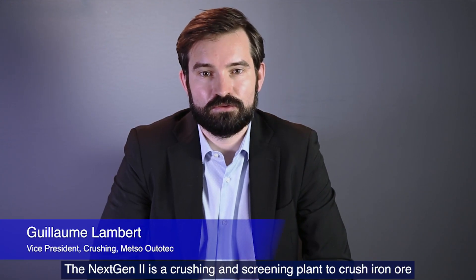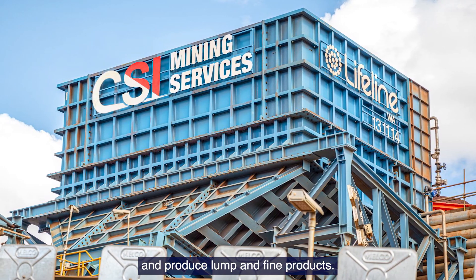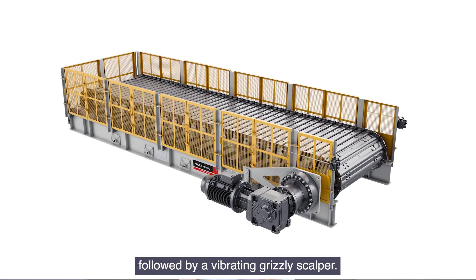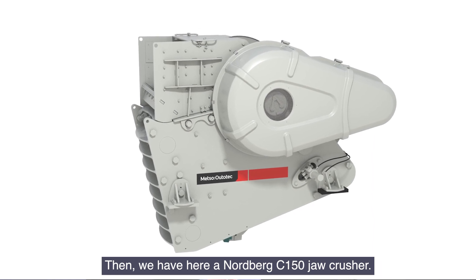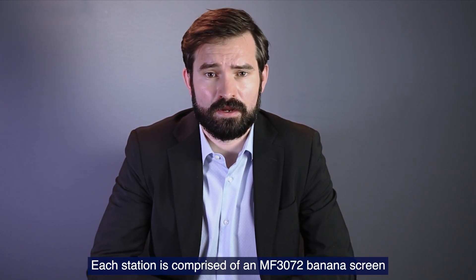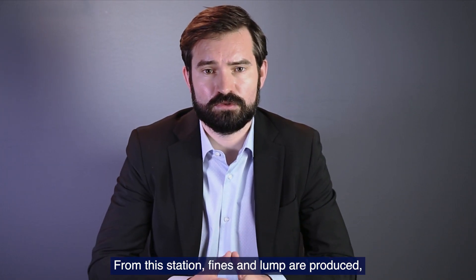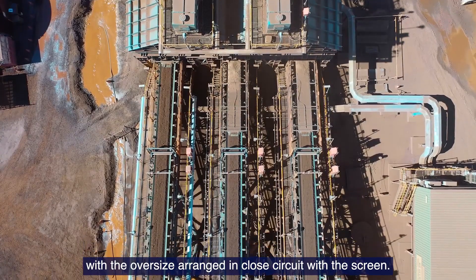The NextGen 2 is a crushing and screening plant to crush iron ore and produce lump and fine products. The process starts with a primary station made with a Metso Outertech apron feeder followed by a vibrating Grizzly Scalper. Then we have a Norberg C-150 jaw crusher. The flow then goes to three secondary crushing stations. Each station is composed of a MF3072 banana screen and the HP400. From this station, fines and lumps are produced, and the oversize is arranged in closed circuit to the screen.